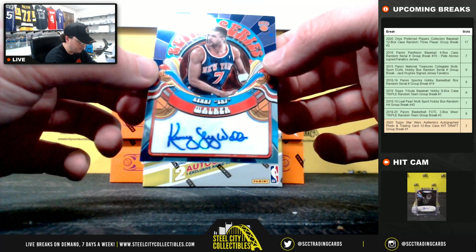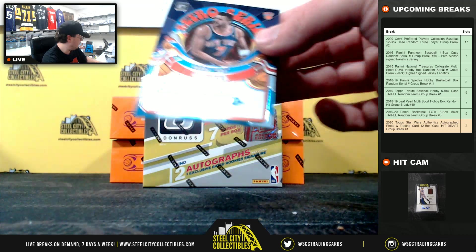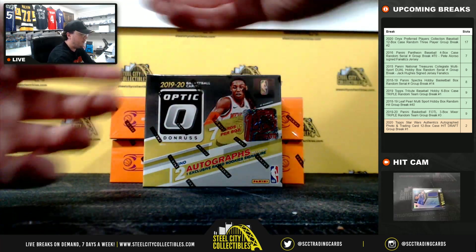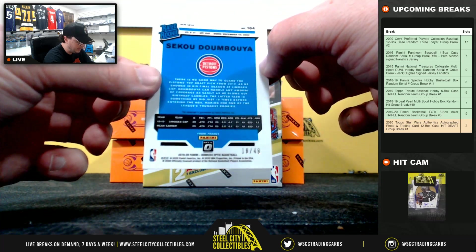First autograph here, Retro Series — Kenny Sky Walker, 5 of 29. And Rated Rookie Purple Star Signature — Siku Dumbaya, 18 of 49.